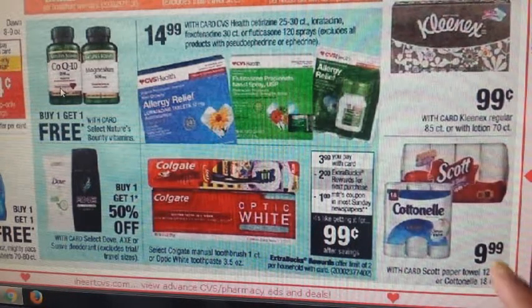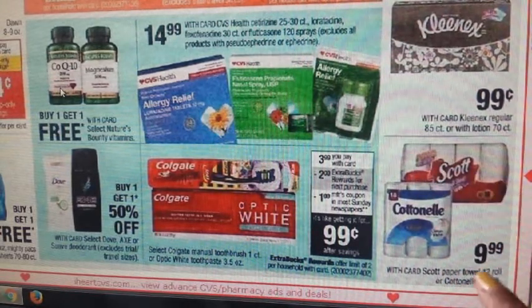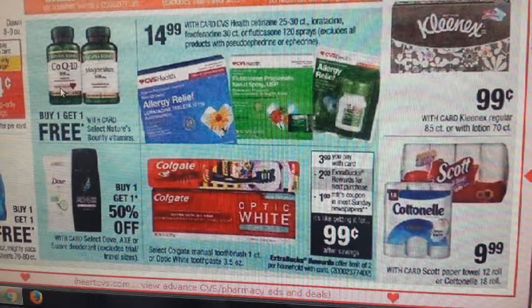On the side, we have Cottonelle toilet paper and Scott paper towel on sale for $9.99. For Scott: $0.55 off one on ScottBrand.com and a $0.50 off one in your 5/14 SmartSource. For Cottonelle: $0.55 off one on Cottonelle.com or in your 5/14 SmartSource — also $0.50 off one.